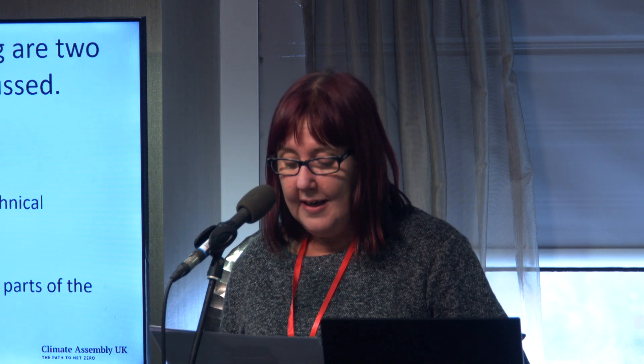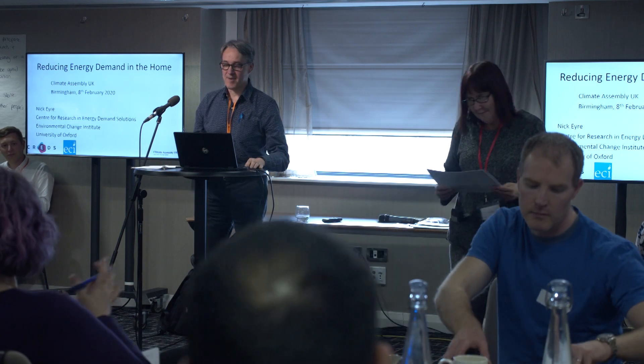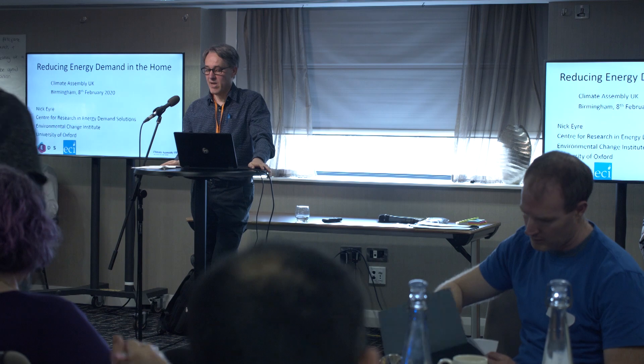Our next speaker is Professor Nick Eyre from the University of Oxford. Thanks, and good afternoon ladies and gentlemen. I work at the University of Oxford, also at the Centre for Research into Energy Demand Solutions. With my colleagues, I spend quite a lot of time thinking about how we use energy and particularly how we can use less energy whilst making our lives better — and I think putting those two together is important.